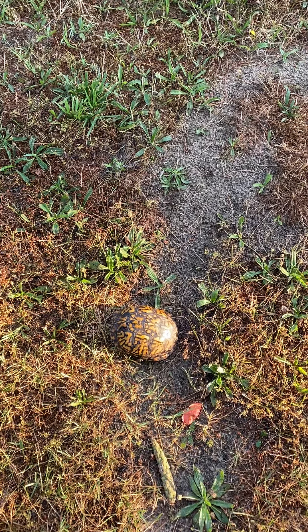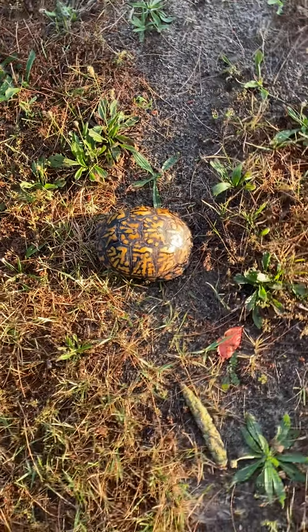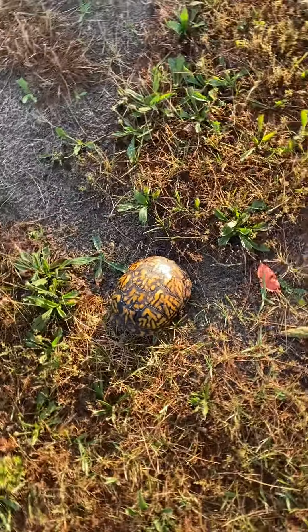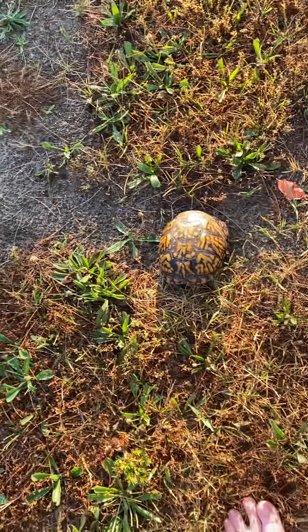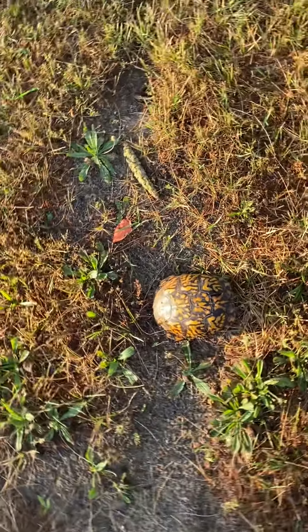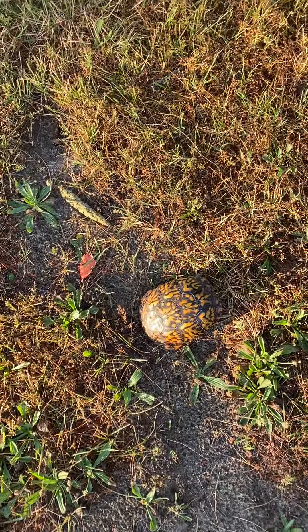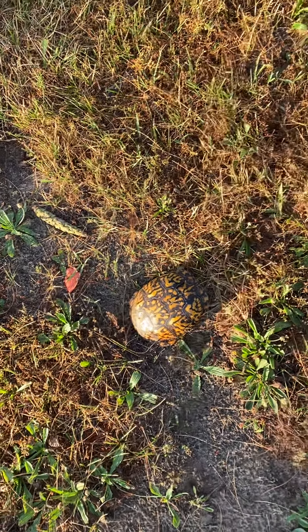That's my box turtle. He's hiding in his shell. He's just walking around looking for food, and we have wild strawberries out that way, so that's probably what he's doing.